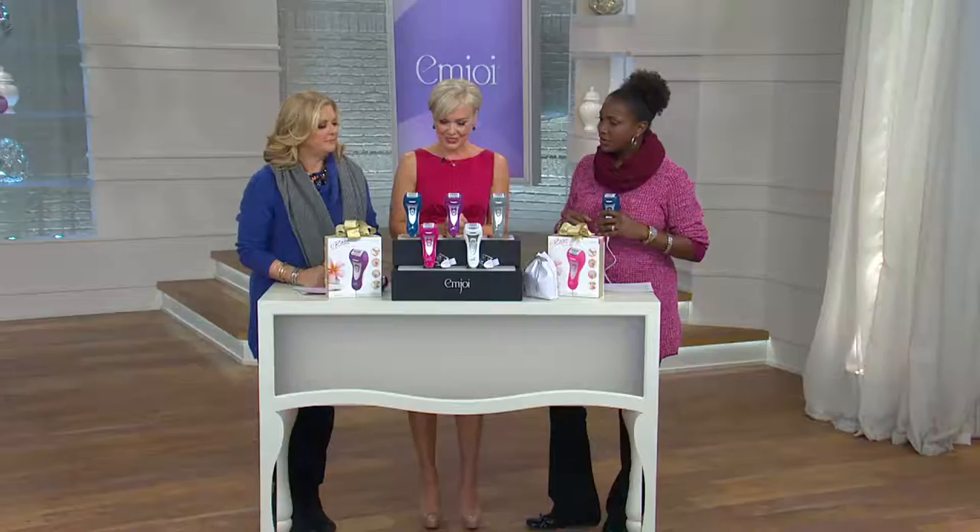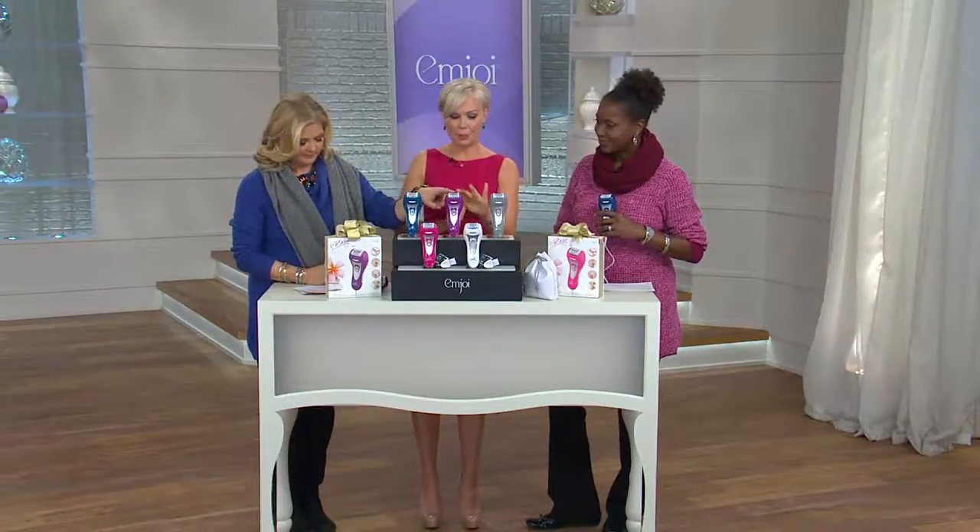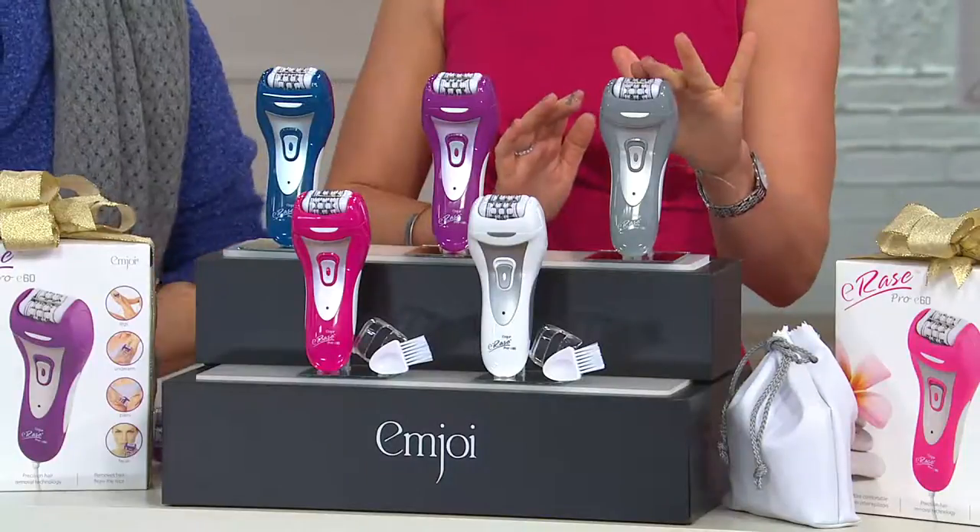The number one question I always get is: what is epilation? It's removing the hair from the root so that hair is gone for weeks. And we love the fabulous colors — we brought in the teal, the purple, and the gray, which was really popular last night.